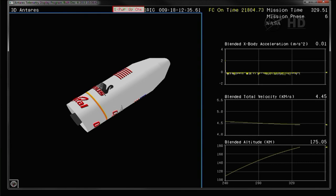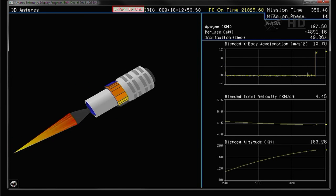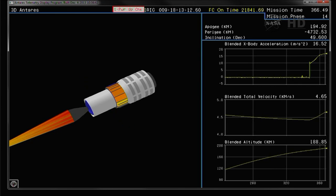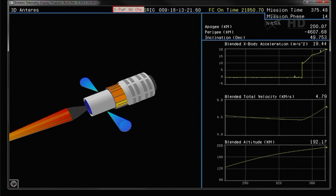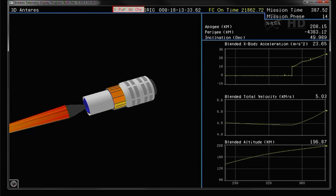TVC battery initiated. 20 seconds to stage two ignition. Power remain. 10 seconds to stage two ignition. Fairing separation. Interstage separation. TVC battery initiated. That's six minutes into the flight, all continuing to go smoothly. Stage two ignition has occurred. We have a stage two ignition. Pressures look nominal in the early part of the Castor 30 burn.